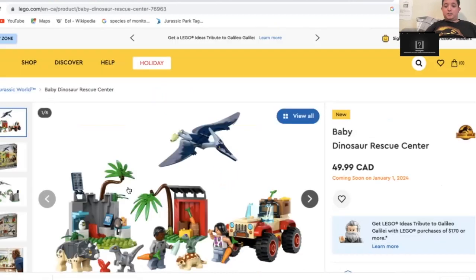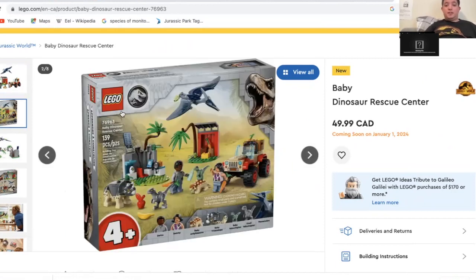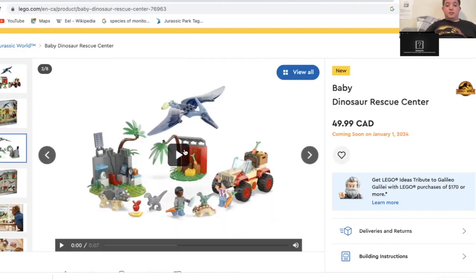This is the second set — the Baby Dinosaur Rescue Center. This is also coming on January 1st, and this is a Camp Cretaceous set because it includes the two Camp Cretaceous characters Darius and Sammy. It includes Baby Ankylosaurus, Baby Triceratops, Baby Velociraptor, another small Velociraptor, and a Pteranodon.